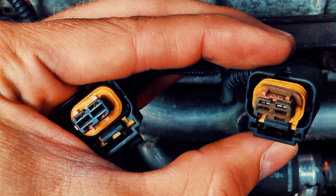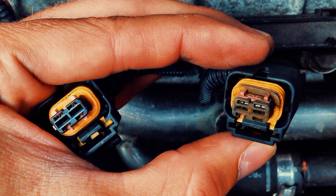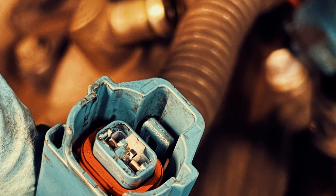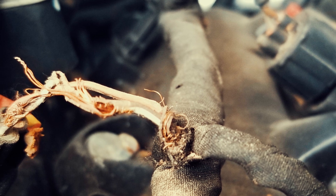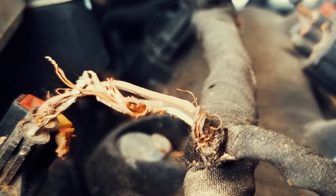Fuel injectors are electrically controlled devices, and if there is a problem with the wiring or electrical components that control them, it can cause them to malfunction. A faulty wiring connector is one of the major culprits for fuel injector failure. If the connectors to the fuel injectors are damaged or corroded, it can disrupt the electrical signal to the injectors, causing them to not fire properly.